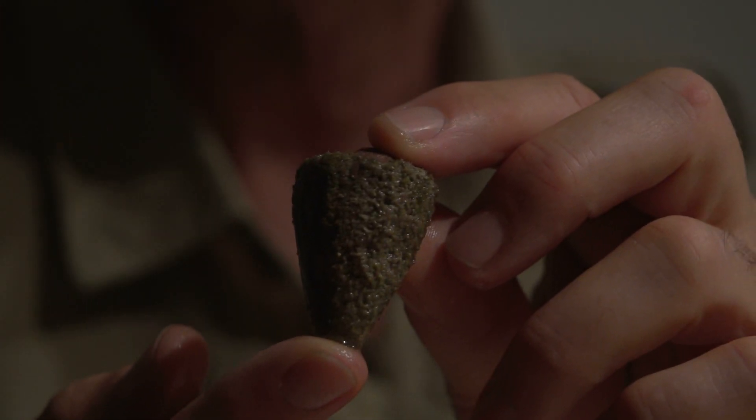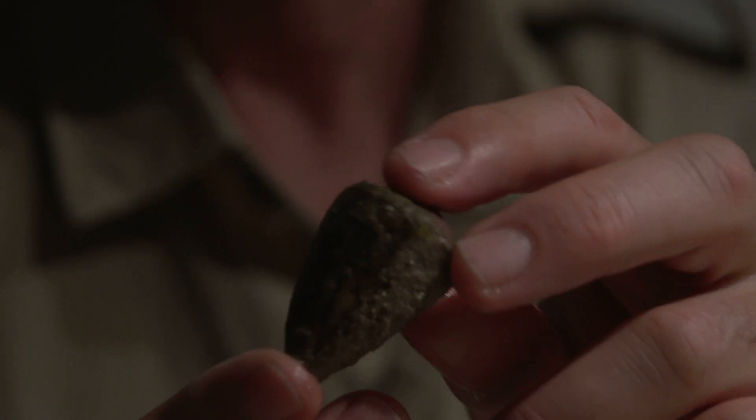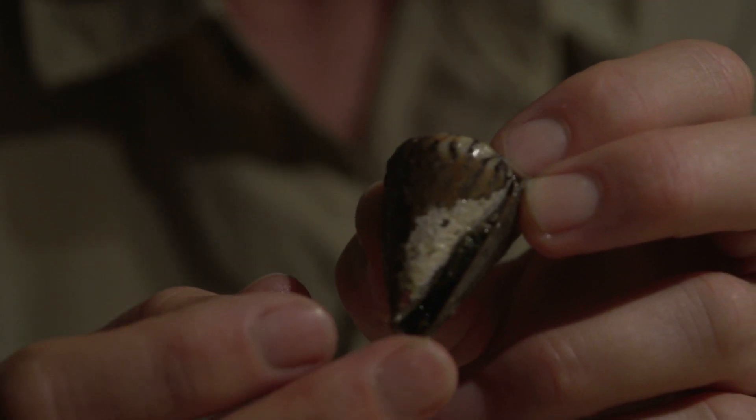We've got another one here called Conus miles, which has a tough periostracum over its shell. When it's sitting on the reef it would be very hard to see, but when you turn it around it has this really nice pattern that just needs a bit of cleaning up at the moment.